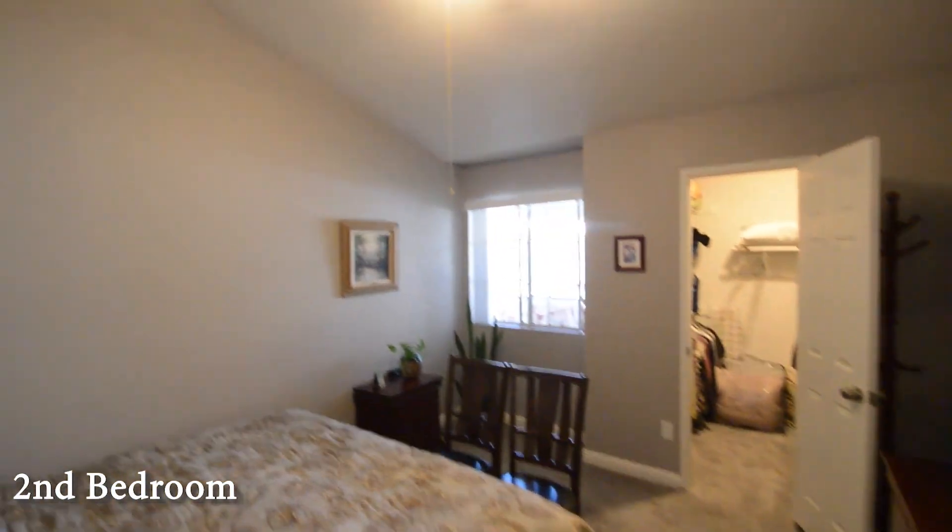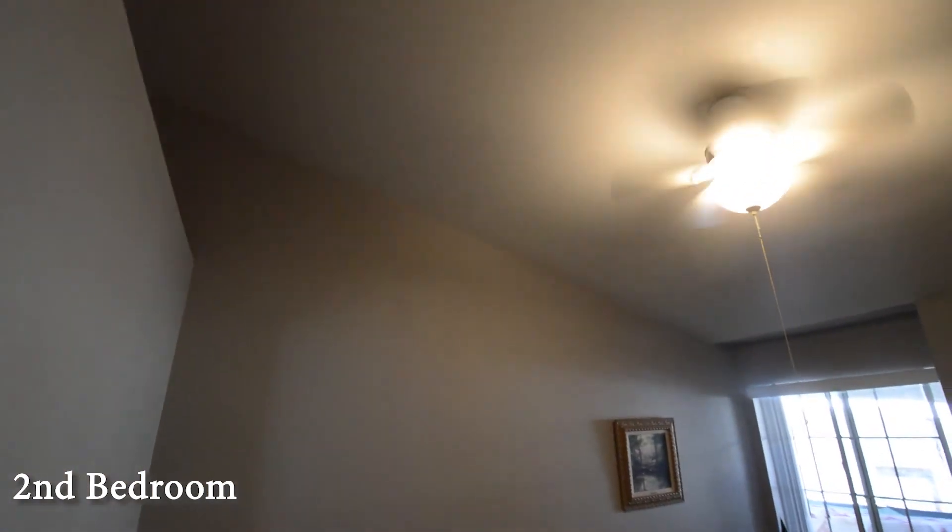The second bedroom has carpeting, vaulted ceiling, fan with light, window blinds, and a walk-in closet.